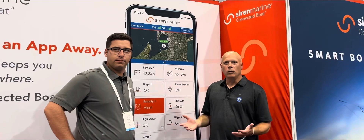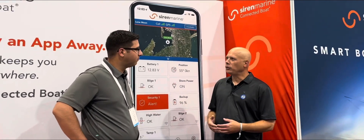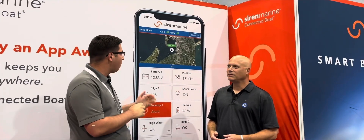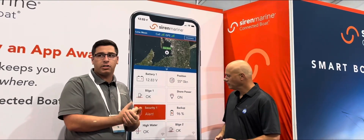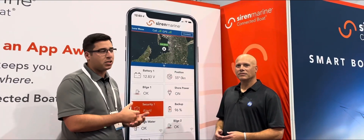So storms roll through and what do we do and how do we check on our boat? Siren Marine has been around since 2011, and we're working on our third generation boat monitoring product. What we have is a way for customers to keep tabs on their boat when they're not there. Our customers are getting real-time alerts and bilge pump notifications, battery monitoring, geofencing and GPS tracking — really whatever is critical to them when they're away from their boat.